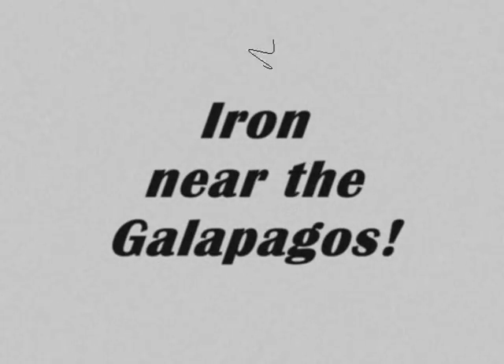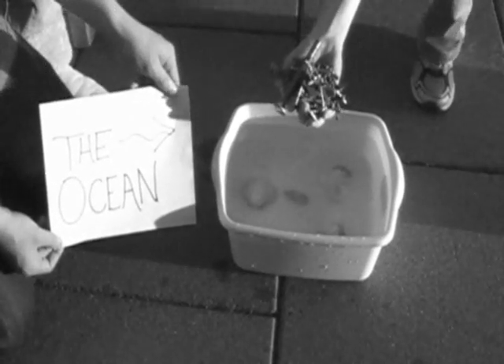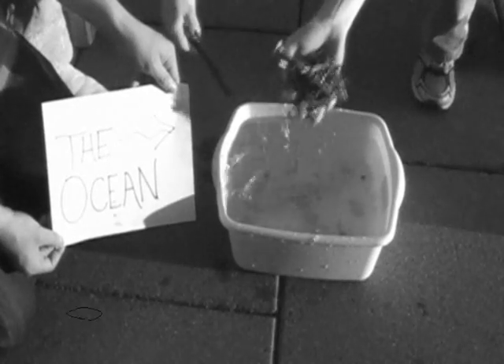Higher near the Galapagos! This is a scale model of the ocean. Whatcha got there, Patrick? Looks to me like a handful of rusty nuts and bolts. Let's see what happens when you fertilize the ocean with that iron. Algae blooms! Drinking in that pesky CO2!